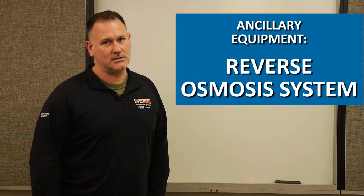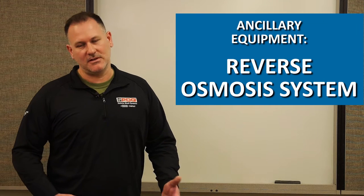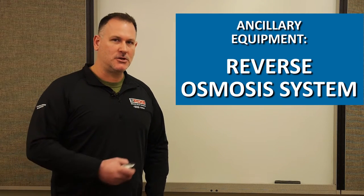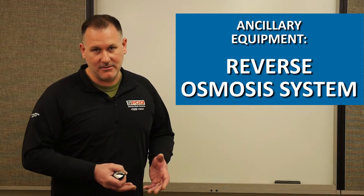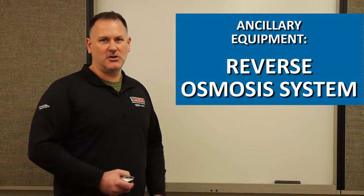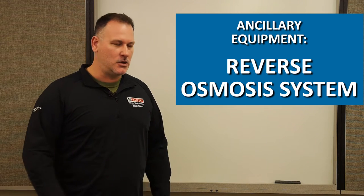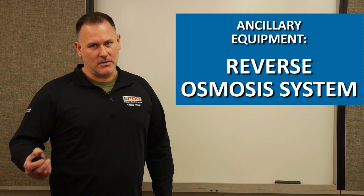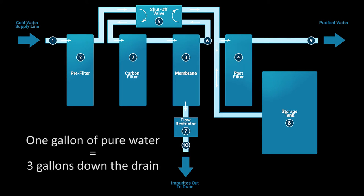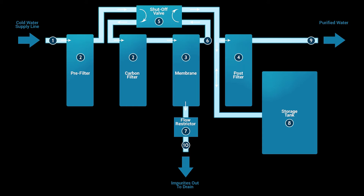A reverse osmosis system generates spot-free water, typically used in the final rinse, though it can also be used as a carrier for detergents — it supercharges the chemicals for a really good clean. To create reverse osmosis water, one gallon of spot-free water is produced for every three gallons rejected. That reject water can go down the drain or be captured for reuse in cycles like underbody flush or high-pressure rinse, where mineral content doesn't matter.